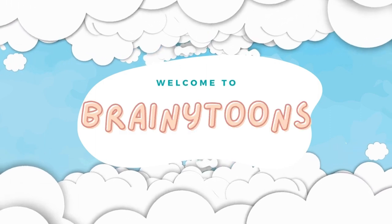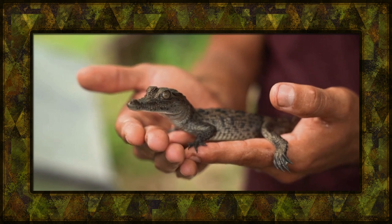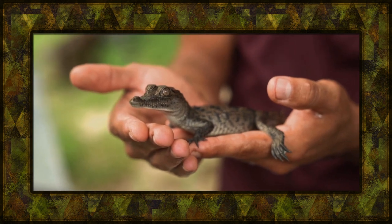Welcome to Brainy Toons, where every video is a magical adventure. Hello young explorers. Get ready to dive into the fascinating world of reptiles and amphibians with Brainy Toons.